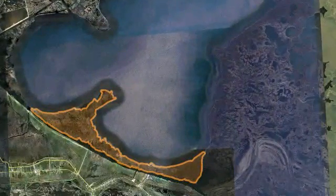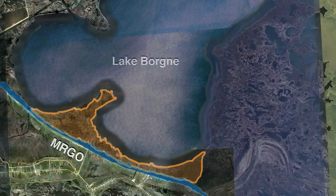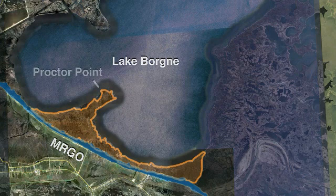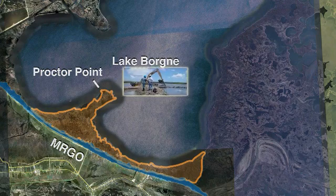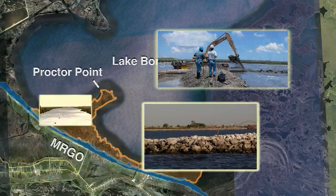The South Lake Bourne area consists of the marshes between the old MRGO channel and Lake Bourne. Protecting and restoring these wetlands will prevent these two bodies of water from merging. Proctor Point, the landmass separating the two lobes of Lake Bourne, is a key area in need of restoration. Alternatives under consideration in South Lake Bourne include dredged material placement to build marsh, foreshore protection, and freshwater introduction.